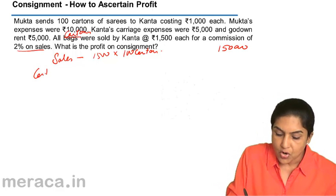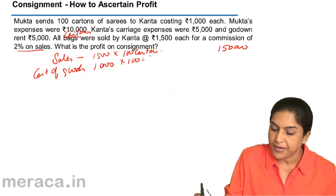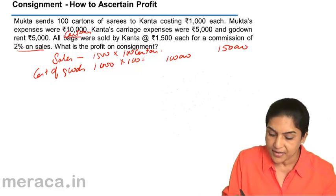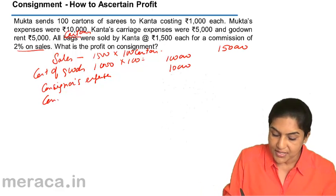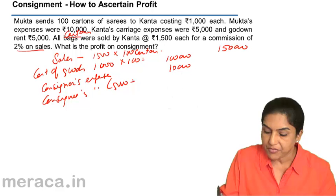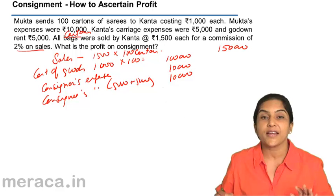What is the cost? Cost of goods is 1,000 each, so 1,000 rupees into 100 cartons gives a cost of 1,00,000. Then we have Mukta's expenses — the consignor's transportation expenses — which are 10,000, bringing total costs so far to 1,10,000. Consignee's expenses are 5,000 and 5,000: 5,000 to transport goods to the warehouse and 5,000 after the goods reached the warehouse, giving another total of 10,000. Is there any other expense?